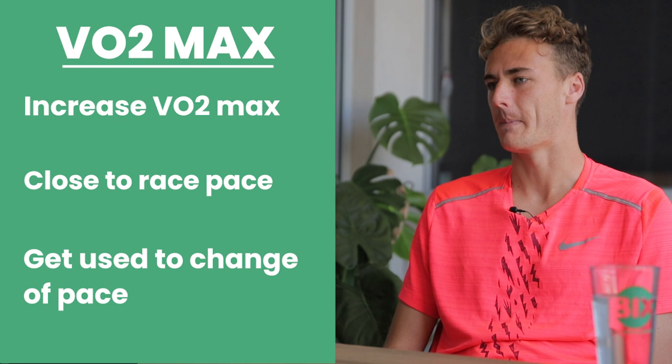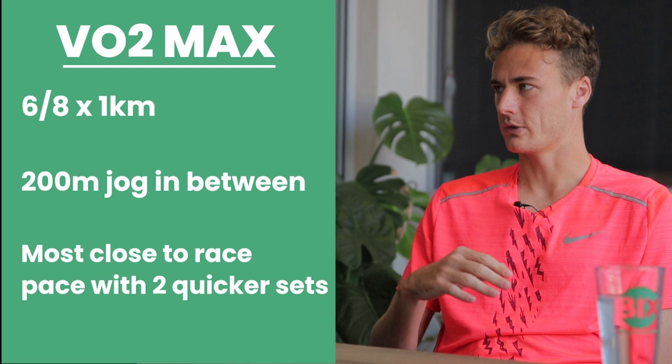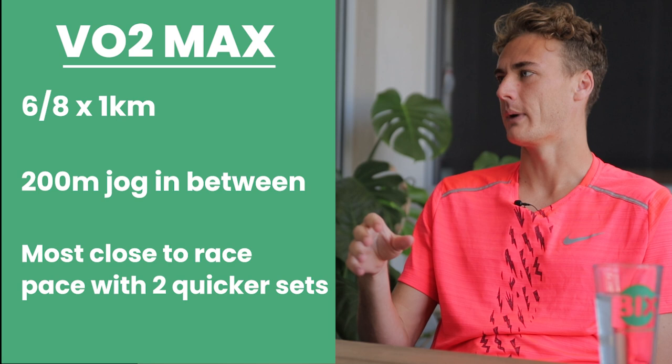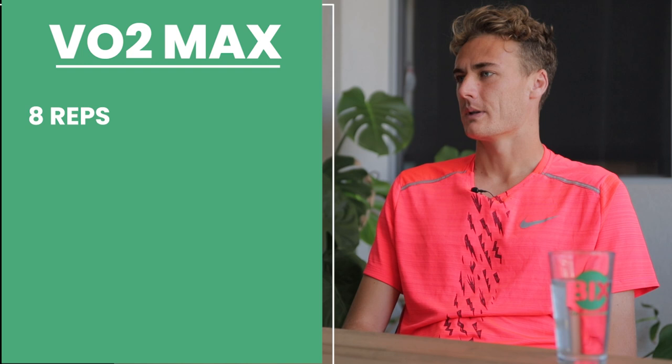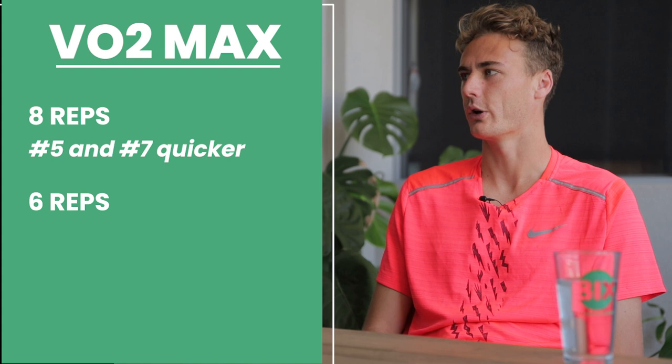A staple session for this is 6 to 8 by 1k with a 200 meter jog in between. What you want to do is run most of them just slightly under your race pace, and then two reps in there at race pace or a bit quicker. So you're learning that change of pace — going from a bit slower to a bit quicker. If you're doing eight reps, go hard on reps five and seven, because it's always easy to go hard on your last one. If you're only doing six, work on rep number five — that's the second last rep, that's the money rep we call it.